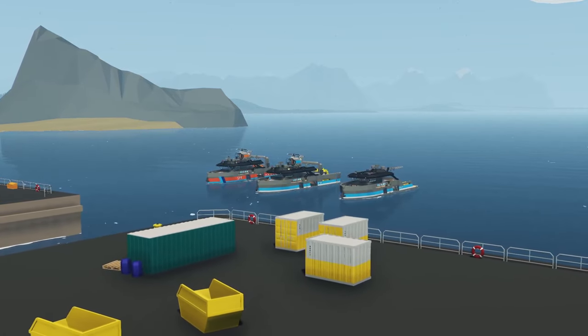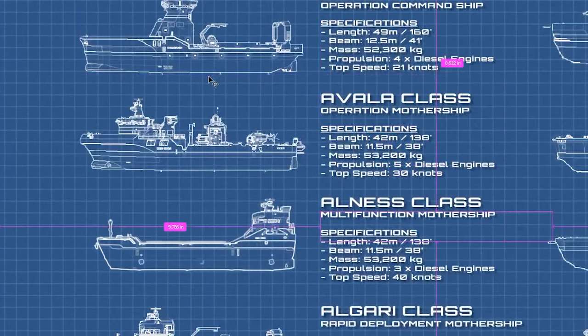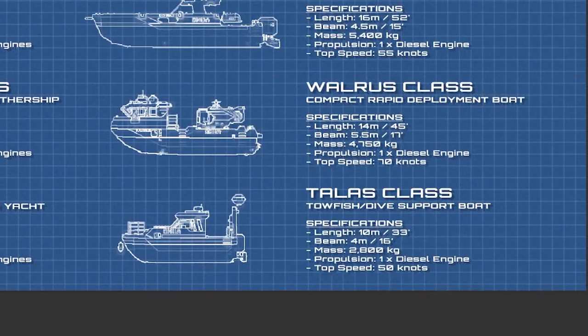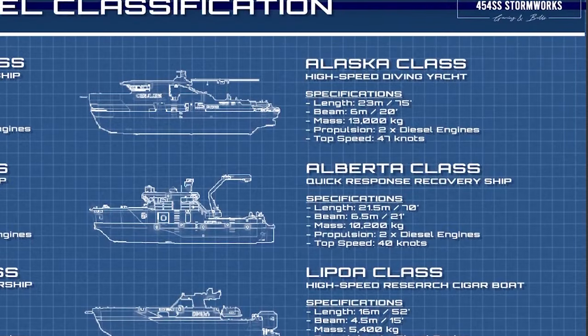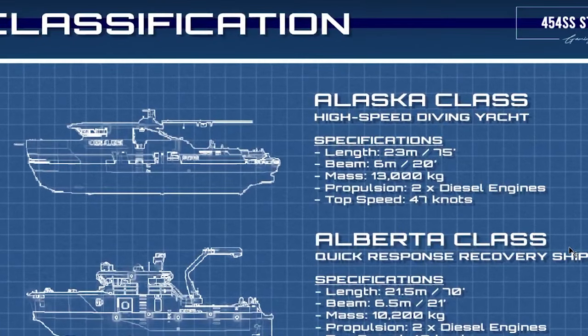If you're not familiar with the Alaska class, you can refer to this infographic that I've made for all the OMA vessels, starting with the largest and making our way down this side and down this side as well to the smallest one. This will grow as I develop more ships, but the Alaska class is what we're going to focus on in this video — it's pretty much a high speed diving yacht.